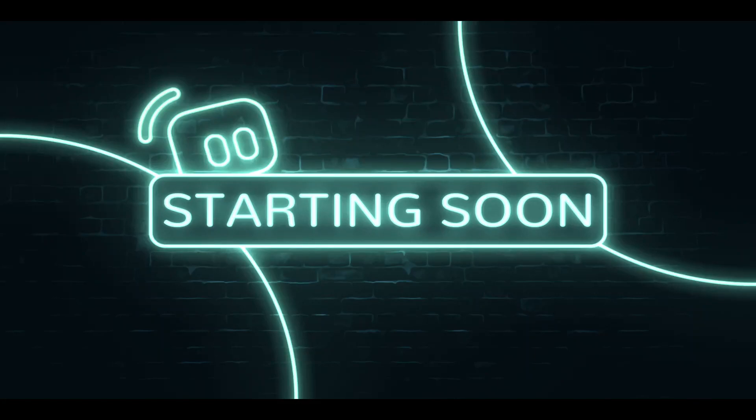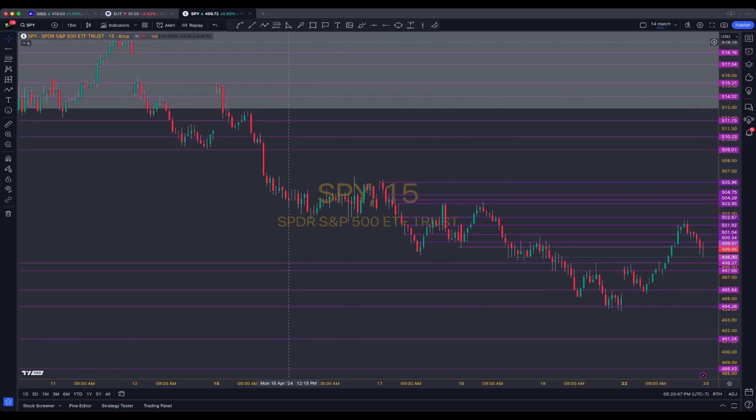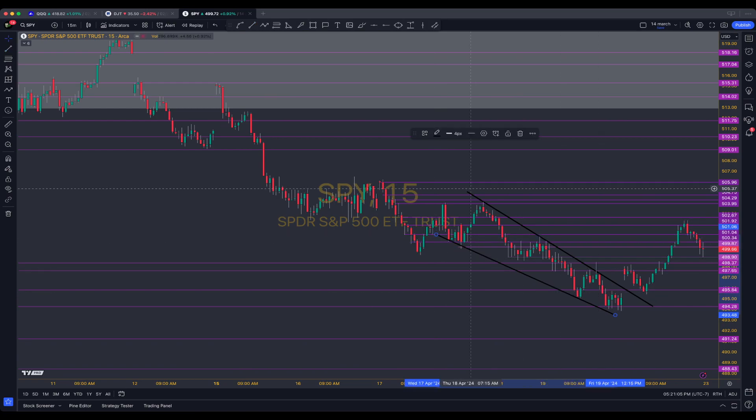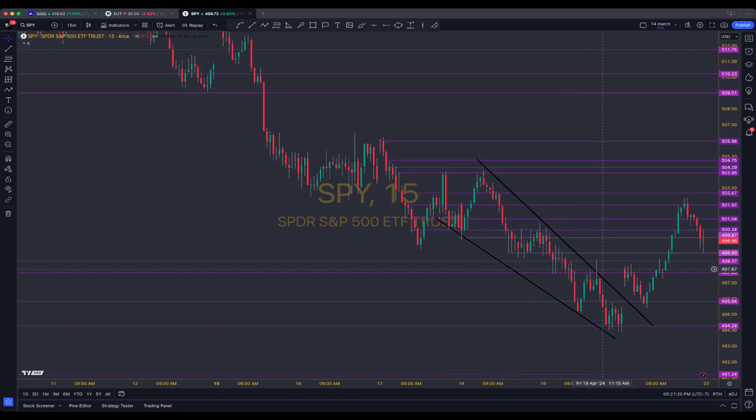Alright, so this is SPY from today. We're in this downtrend — this is our first downtrend to get out of. You could draw the line this way or that way; I'd say this way because there's more touches. Let's stick with the short term since we're day trading. This only goes back two days, and because we got out of this, I was bullish because we're making a higher low.